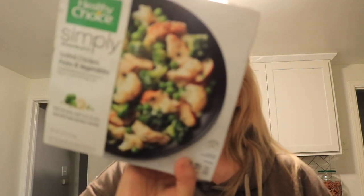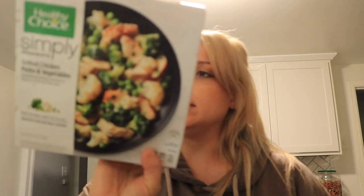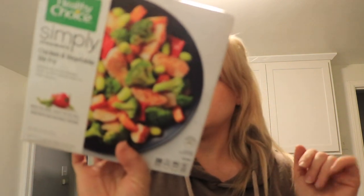I really like these Healthy Choice meals. I like having these on hand for when I have to go to work. This one is the grilled chicken pesto and vegetable, and it's six net carbs I believe. And then this one is the Simply Steamers chicken and vegetable stir fry. So I got those.